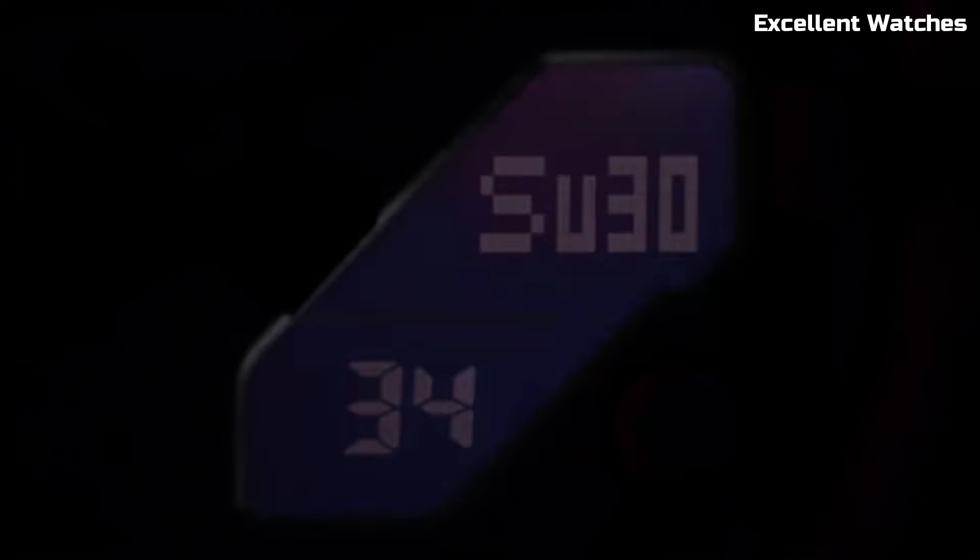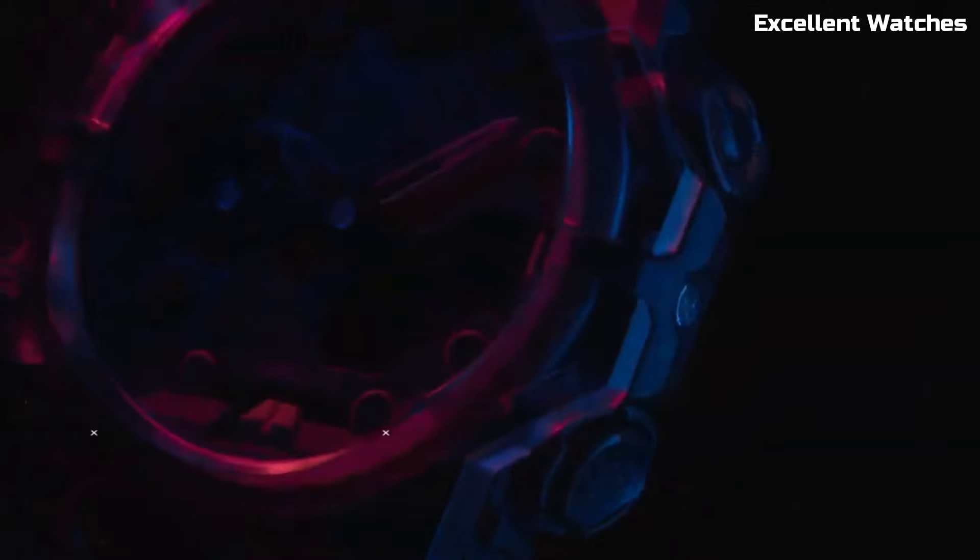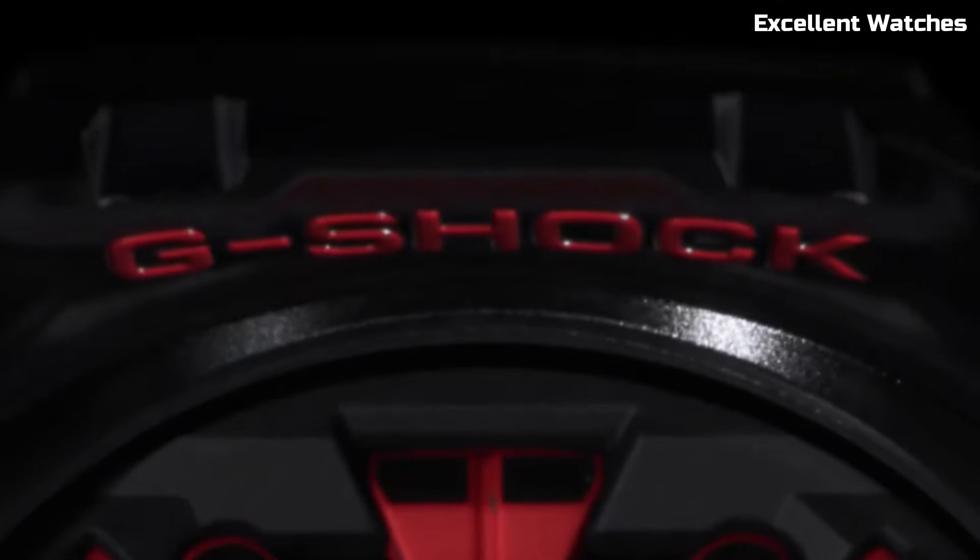The G-Shock GAB1 also incorporates tough solar technology, ensuring it remains powered with exposure to light. This watch is not just a timepiece — it's an expression of your personality and an emblem of G-Shock's commitment to combining toughness with contemporary design.